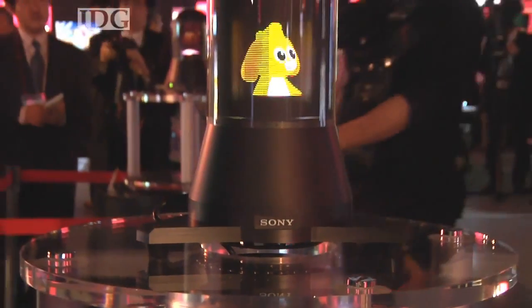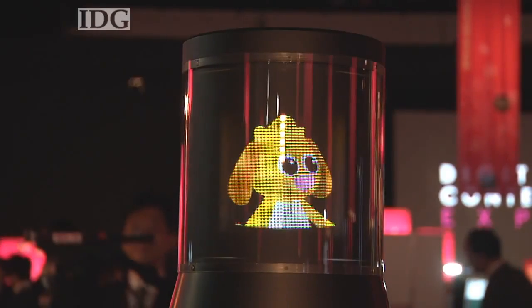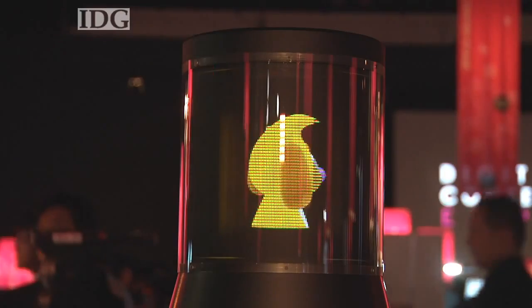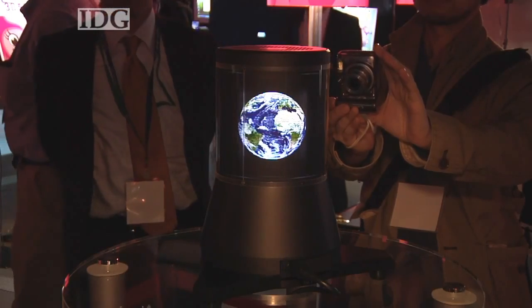Sony has unveiled for the first time a prototype 3D display that can be viewed from any direction. Although you don't get the 3D effect in this video, the image displayed on the screen appears to have depth to it and can be viewed through 360 degrees around the device.